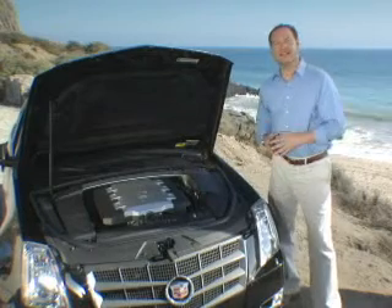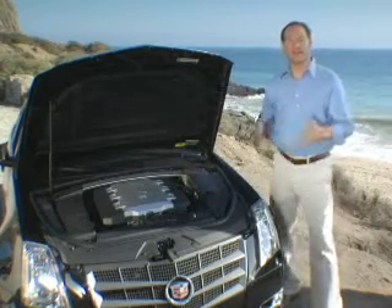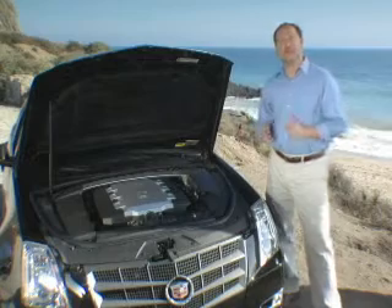Also new for 2008 is the transmission I raved about during the ride-along. It's a technologically advanced, hydromatic, six-speed automatic.